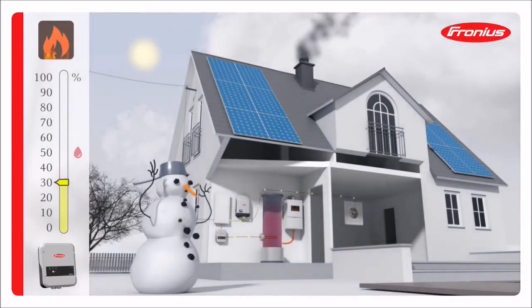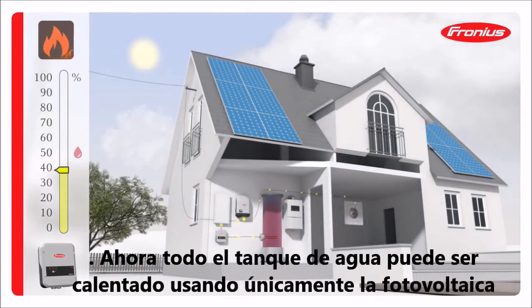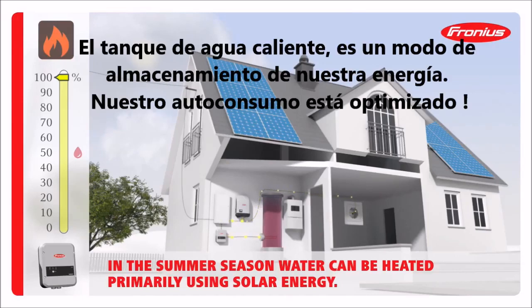The days are getting longer — spring has arrived. The water can now be heated using nothing but solar energy, and the heating system no longer needs to be switched on. This is even true on days when the PV system generates less energy, as enough hot water has been stored. The hot water therefore becomes an energy storage medium, and the power from the PV system is optimally used in the property.